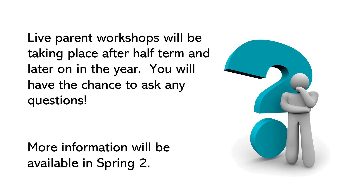Please don't worry if this all feels a bit much or confusing — we expect you to have questions. After the half term we'll be in touch with dates for live parent phonics workshops, which will be a great opportunity to ask questions and we're hoping these will be face to face. More information will be available after the half term.